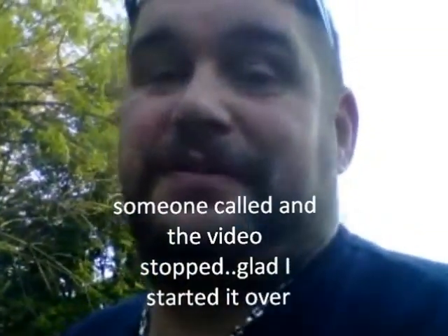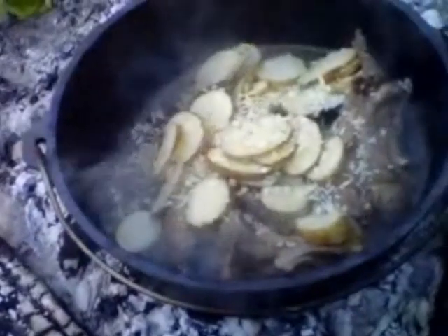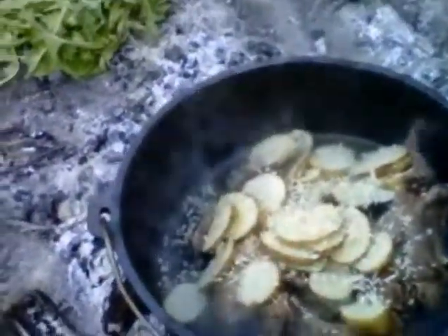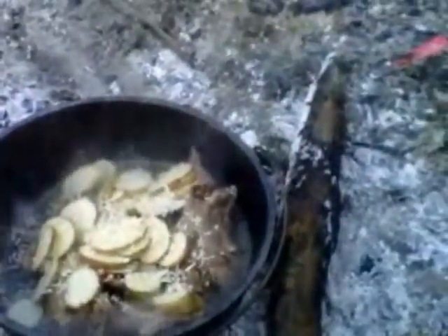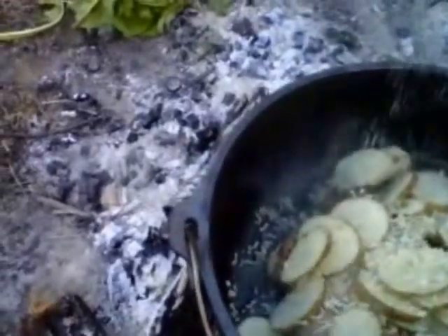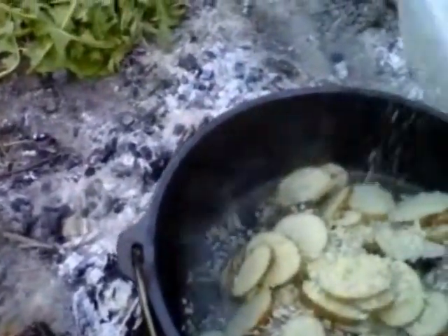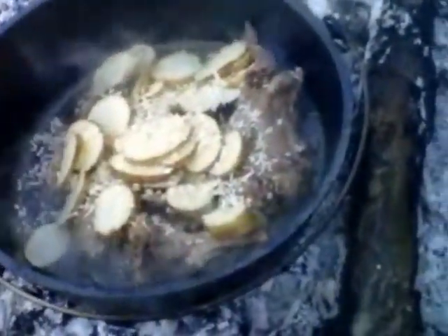Back again. I decided to throw some taters in there, got me some onions, and threw in a little flour. Man, this fire is hot. Threw some flour in there - oh yeah, this is gonna be fabulous.